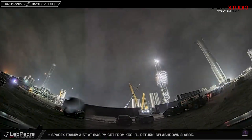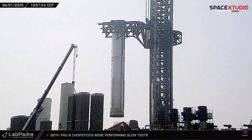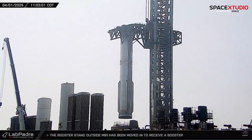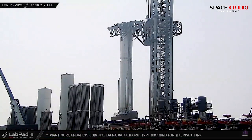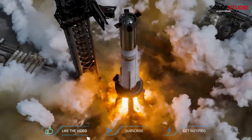At Pad A, Booster 14 was lifted onto the orbital launch mount, where it's now being prepared for a static fire test scheduled for Thursday, April 3. This test will fire its 33 Raptor engines, a critical step before its next flight.